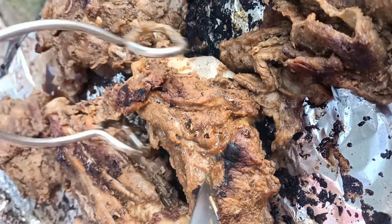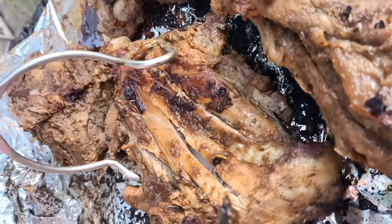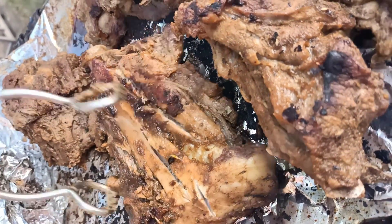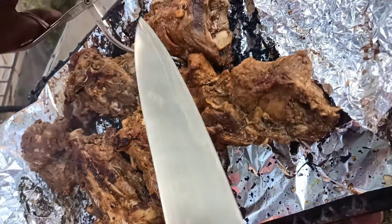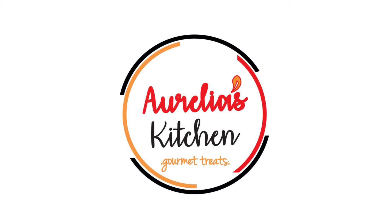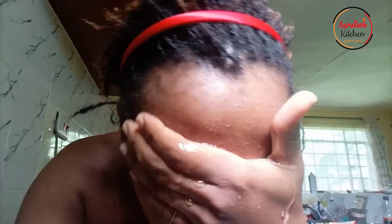Hello there, thank you so much for clicking on this video! Today I'm taking you guys to work with me. On the menu was nyamachoma, or grilled meat, among other meals that you'll see in the video. Please, before we continue, subscribe to this channel if you haven't already.